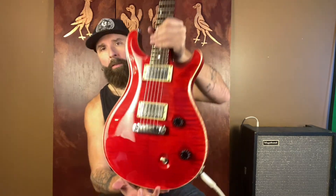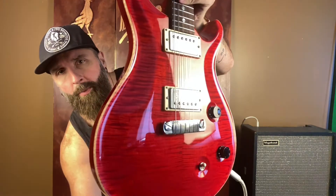G'day guys. This is Scott Baird from Roadworthy Guitars. I love me a PRS, a McCarty especially. This is a gorgeous Scarlett PRS McCarty.